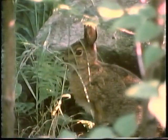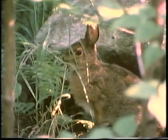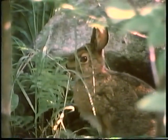Snowshoe hares and arctic hares change color as well, but they do so slowly as the seasons change. Can you see the hare? Of course a hare has to eat, and to do that it must move around, making it easier to see. As summer approaches, its white fur is gradually replaced by a coat of grayish brown.